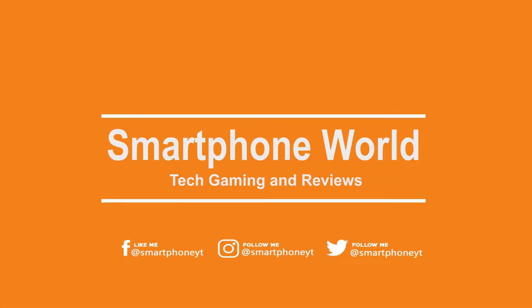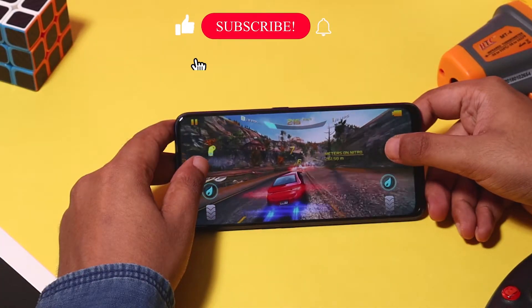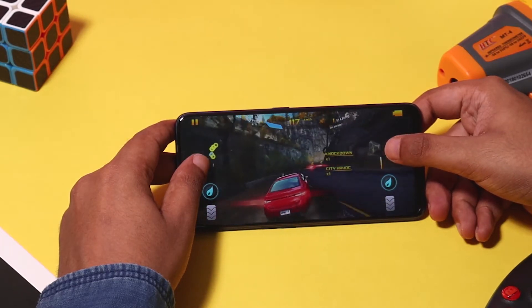Hey, what's up guys, welcome back to Smartphone World. The Realme Sound Pro, the all-new budget smartphone from Realme, packs the best-in-class budget gaming processor from Qualcomm — the Snapdragon Sound 12G — which should provide a good gaming experience.